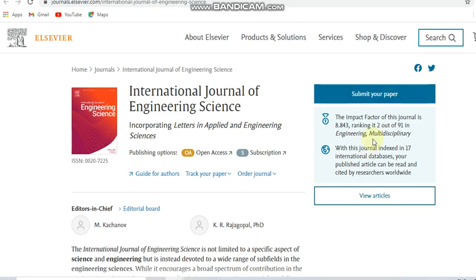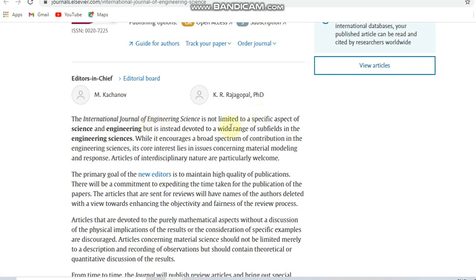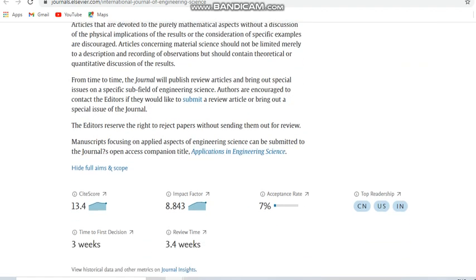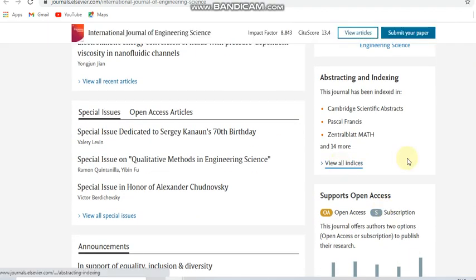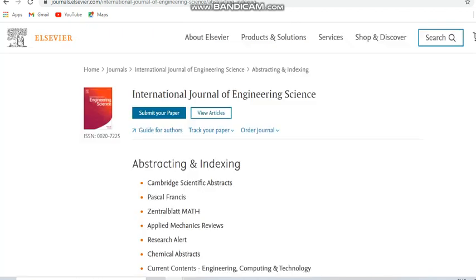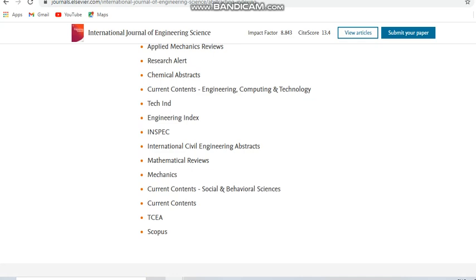The final journal is also an Elsevier journal — the International Journal of Engineering Science. This is a multidisciplinary, open-access, free journal. The time to publishing is only three weeks and the review time is 3.4 weeks. It covers science and engineering and a wide range of sub-fields in the engineering sciences. The acceptance rate is seven percent. It is indexed in Scopus, as you can see in the abstracting and indexing details shown here.